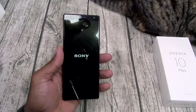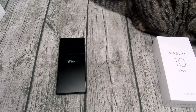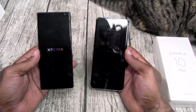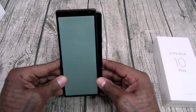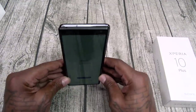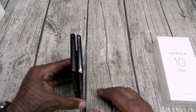Let me pull out another phone to show you the difference — my favorite phone, the Galaxy S10 5G. Look at the difference. If you put them in front of each other it seems a lot narrower, but when you hold them it's really not that narrow. But it is very tall — a little bit taller than the S10 5G.